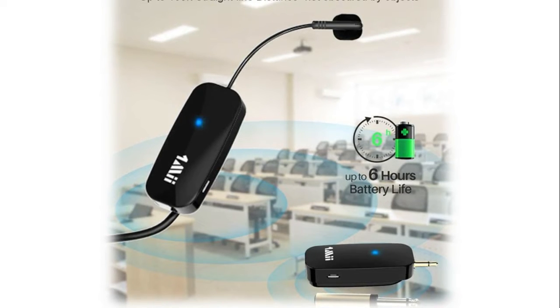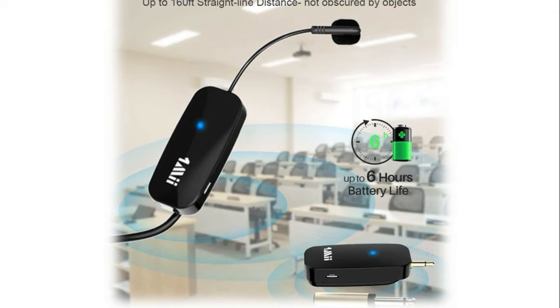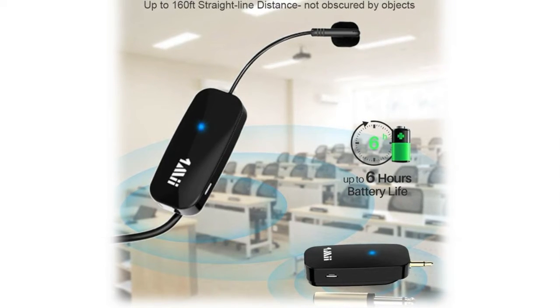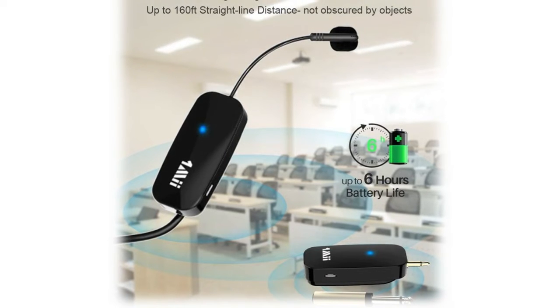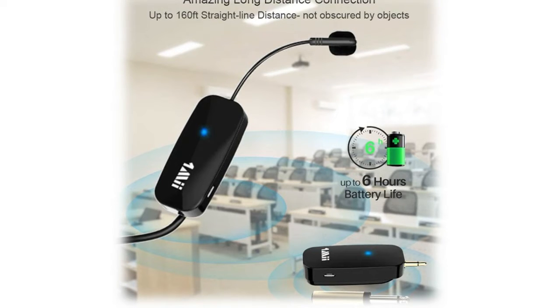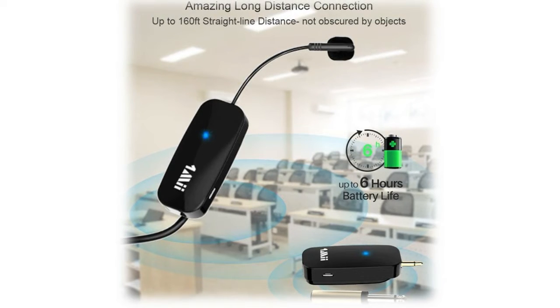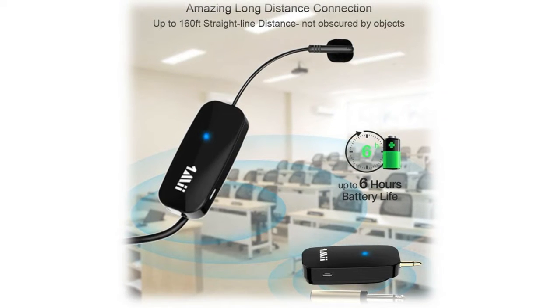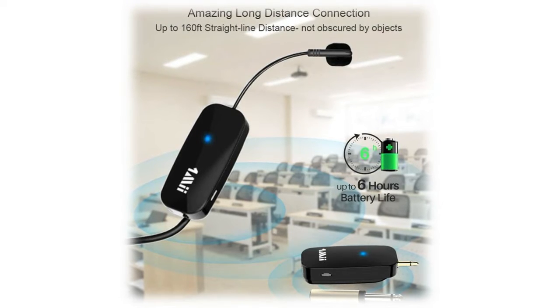With Class 1 2.4G technology, the One Me microphone can achieve a range of up to 164 feet (50 meters) line of sight in open air, and up to 50–70 feet (20–30 meters) indoors without obstacles. The wireless headset microphone is suitable for meetings, classroom speech, tour guiding, and more. The large-capacity lithium-ion battery guarantees up to six hours of continuous use.